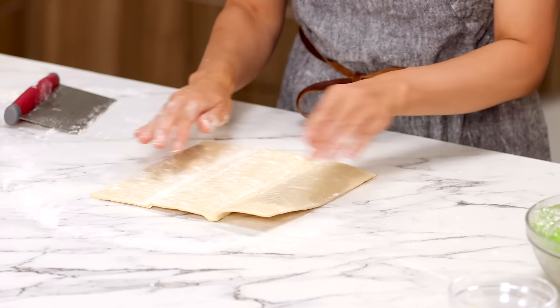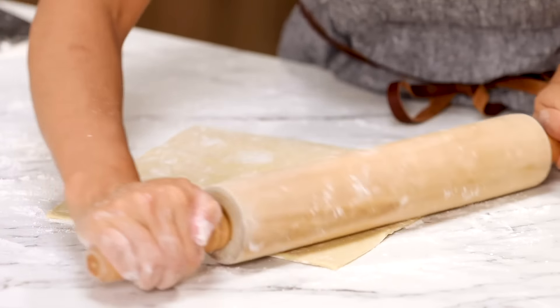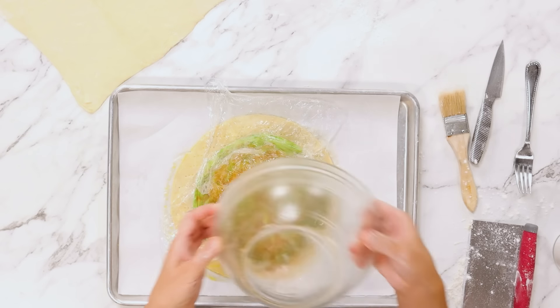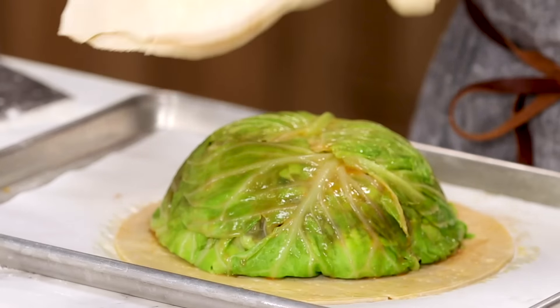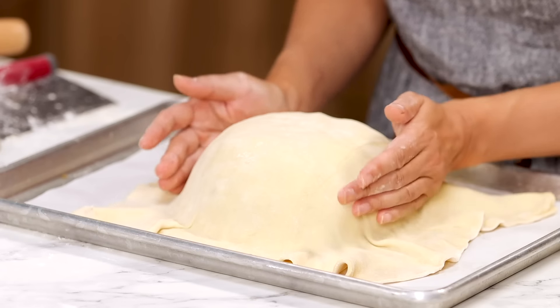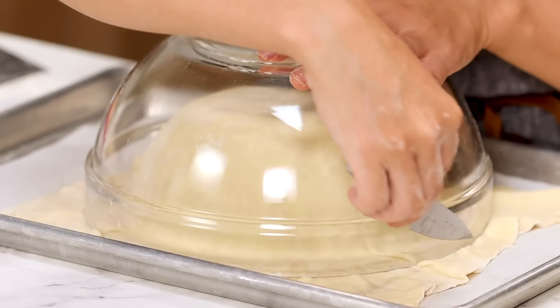I have the other half of pastry. Sprinkle some flour and roll. Unwrap the plastic and unmold the cabbage dome. Dab with a paper towel. Cover the cabbage dome with puff pastry and use your hands to tuck it in.